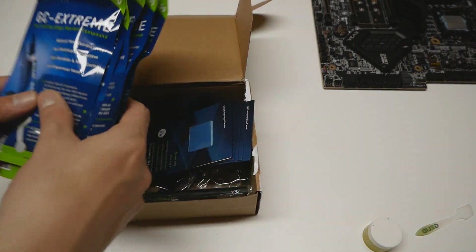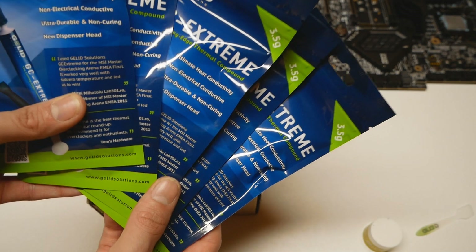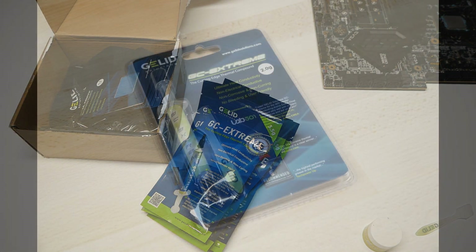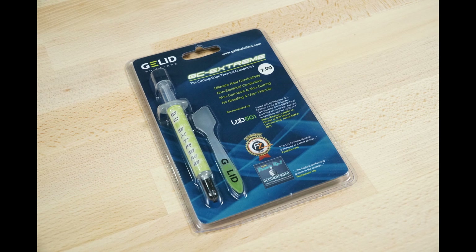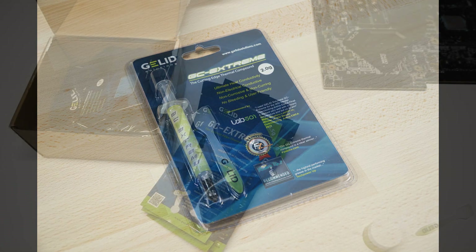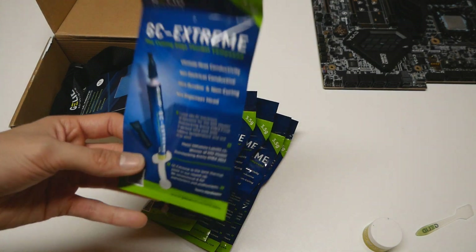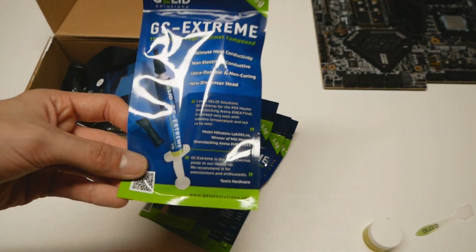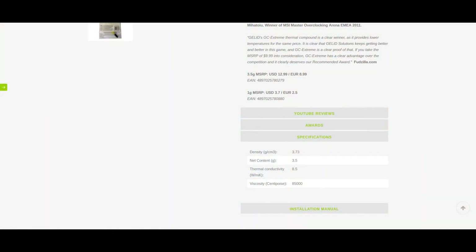The package contains five bags of brand new GC Extreme, and we can quickly note from the get-go that the packaging has changed completely, which I think is a very good thing. I never really liked the old blister package they had been using with the 3.5 gram size tubes — it's very hard to open, you need scissors. This simple bag design is much better. Even the tube itself has changed a bit in appearance, but the actual thermal paste should still be the same, with the same thermal conductivity rating of 8.5 watts per meter Kelvin.